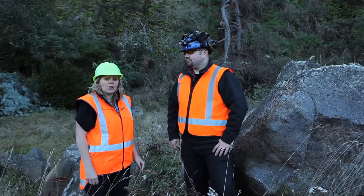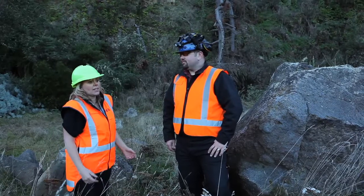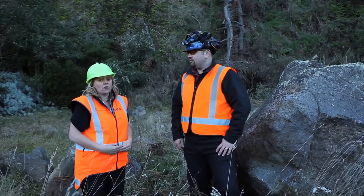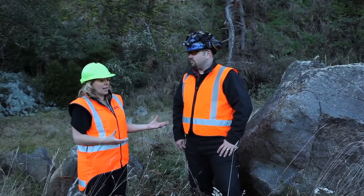I'm Monique Devereaux from the Canterbury Earthquake Recovery Authority. I'm here with Dr. Jan Kupec and we are discussing this rockfall area which has today been zoned red. Dr. Kupec, can you explain a bit about this area we're standing in?